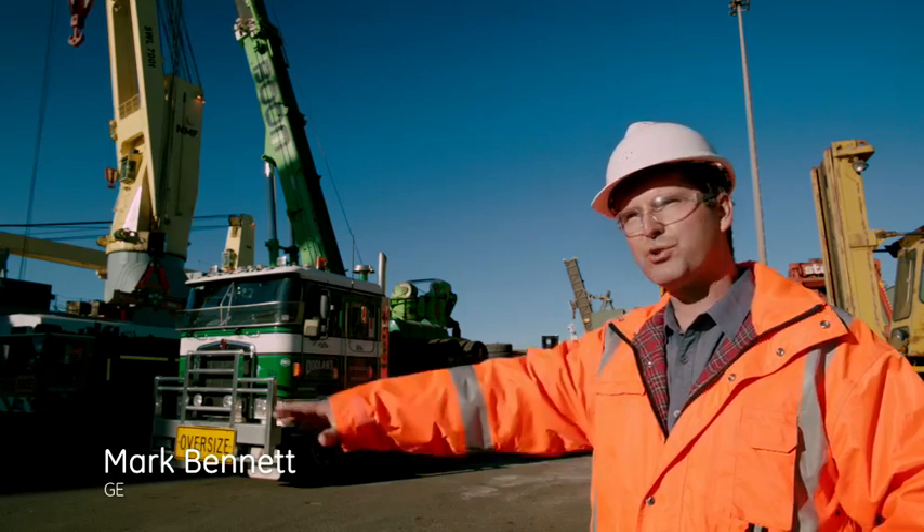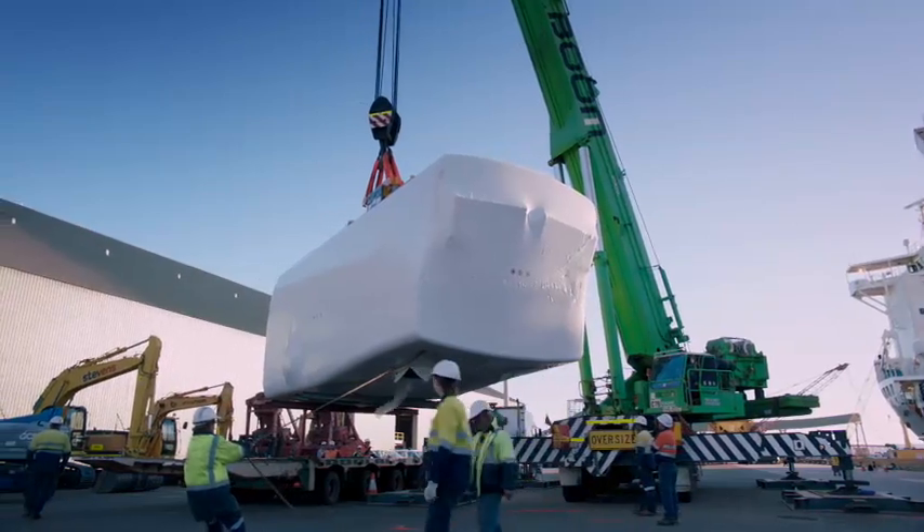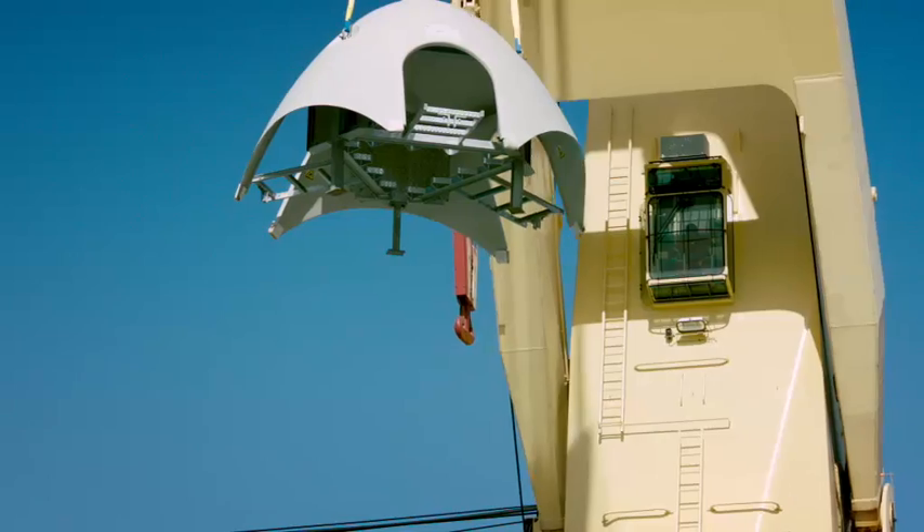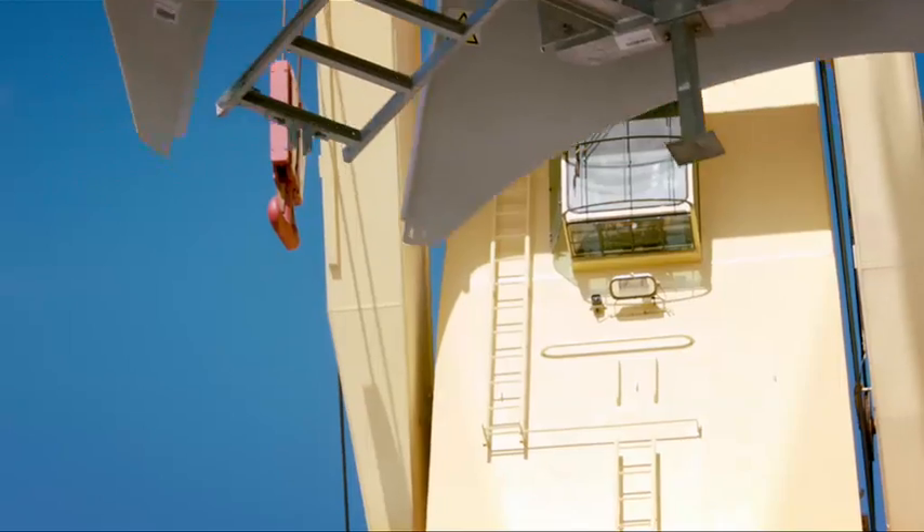As a kid I used to ride my push bike down here and go fishing with my mates down on the wharf. Now I work for GE and I find myself down here unloading for a wind farm that we're building out at Mumbita.